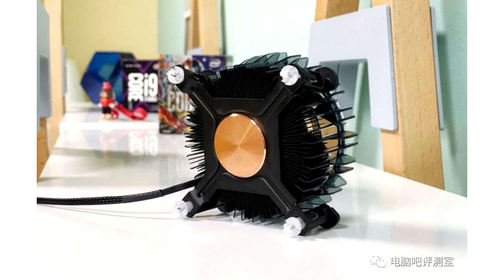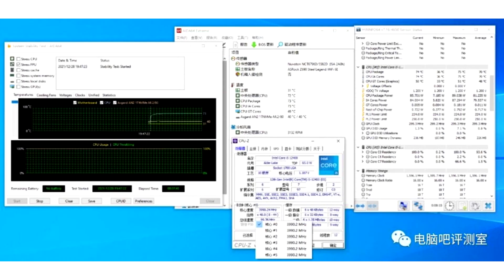The processor drew a peak of 89W with an average of 81W, while the RM1 fan reached a speed of 3100 RPM, which was described as audible by the tester.